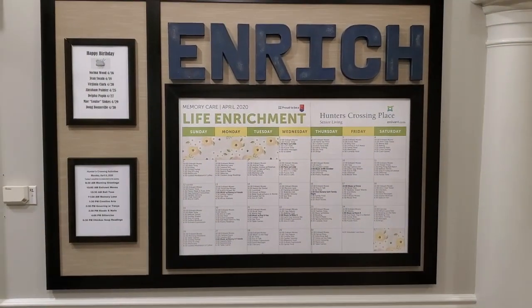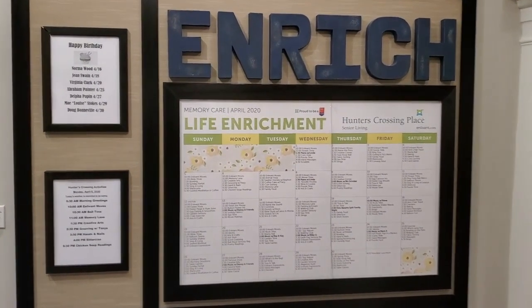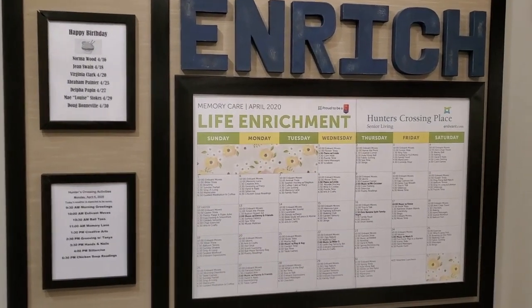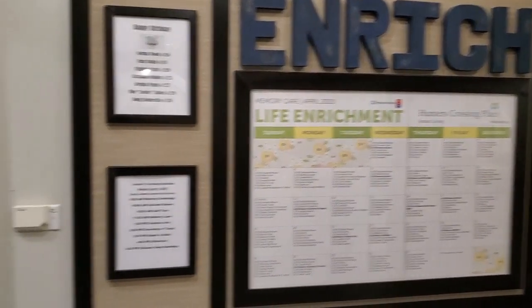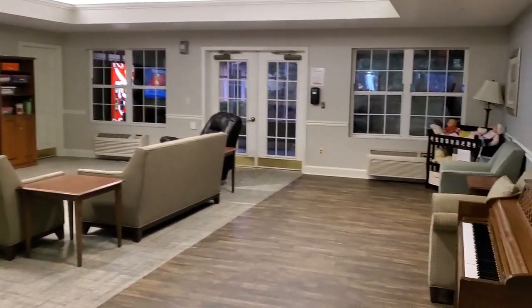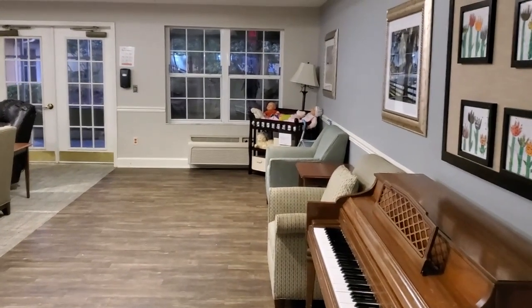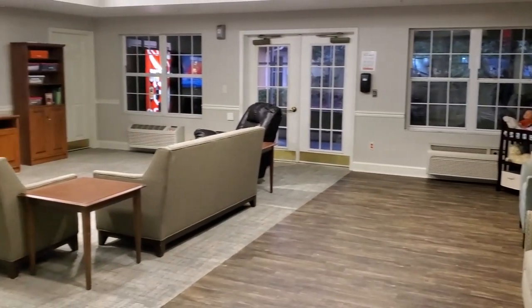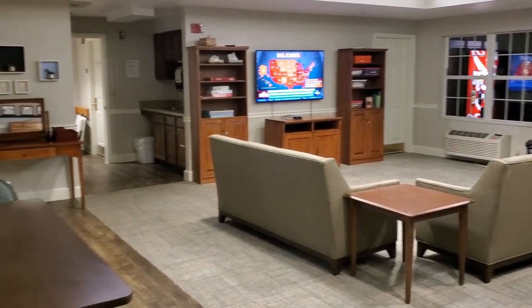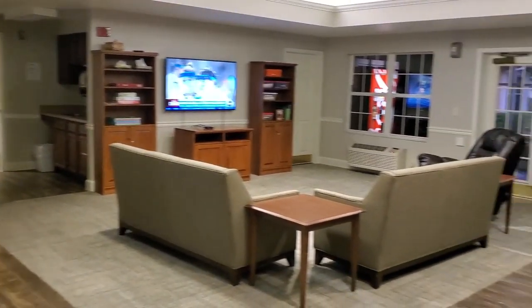Activities are a big part of what we do here at Hunter's Crossing Place. We have a full day of activities planned that stimulate the mind, the body, and the soul. This is one of our activities areas. We have life stations set up so that our residents can touch and feel some of the things that they've done all of their lives.